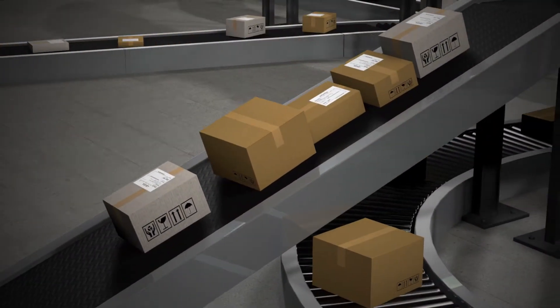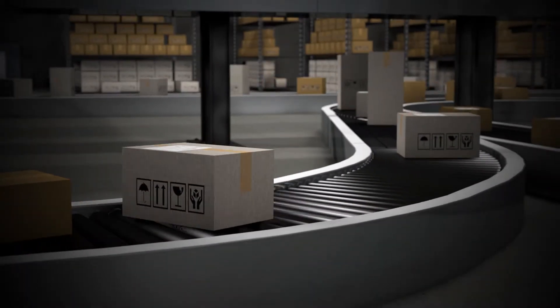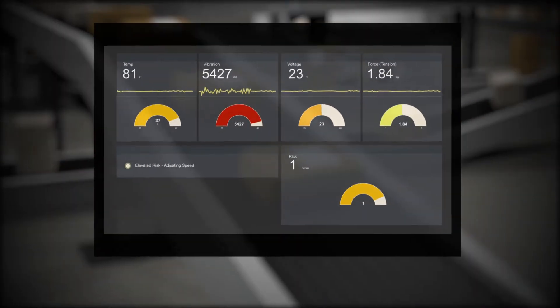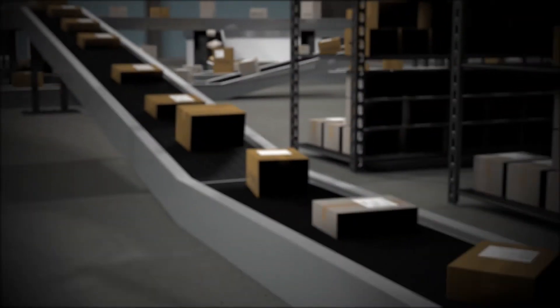When an excessive weight builds up, or abnormal heating or vibration in the system is detected, the Vortex Edge PMQ analytics software can be used to schedule maintenance or even send a control signal to slow the belt down, reducing further stress on the system.